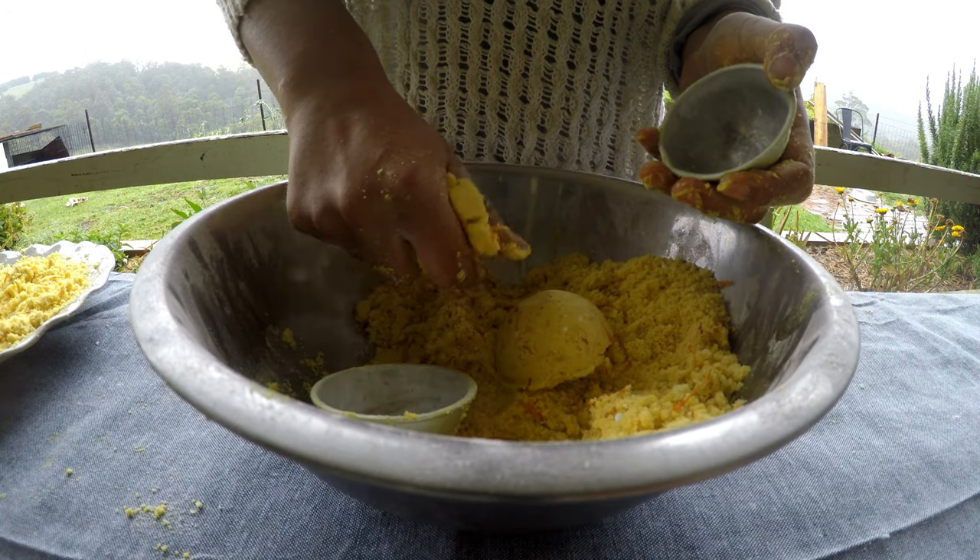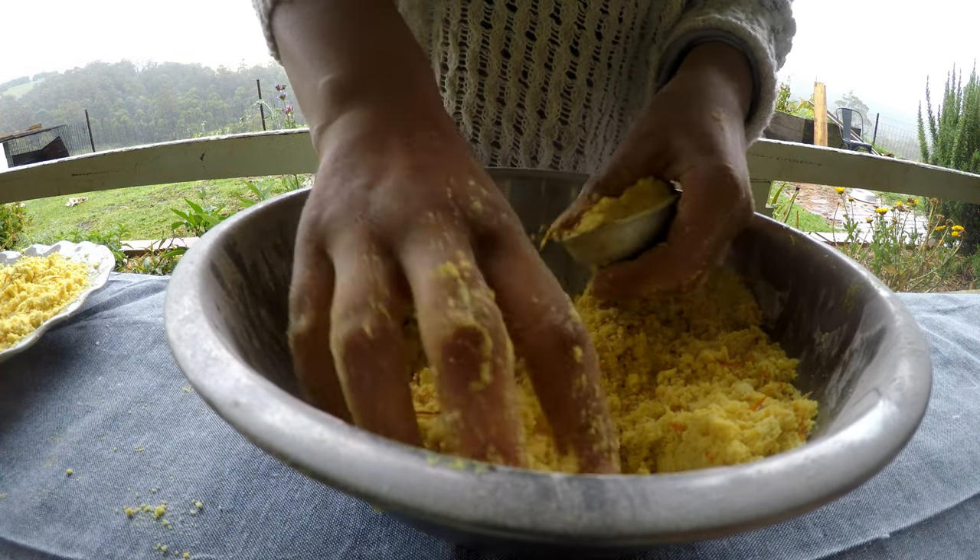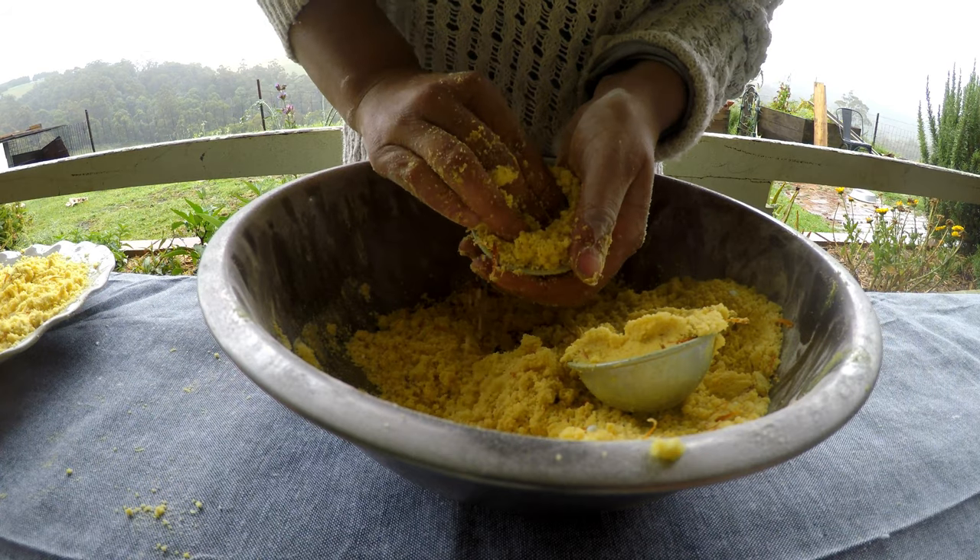If you find that your bath bomb breaks, that is okay — just break them up, crumble them up again, and you can repack your mould and start again.